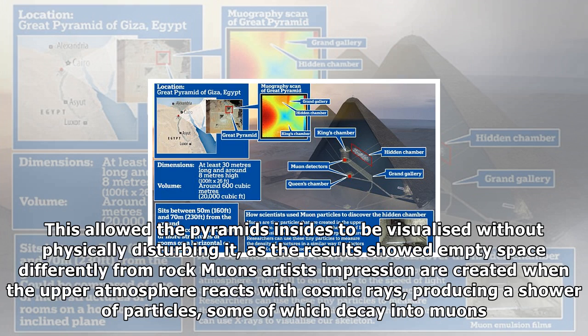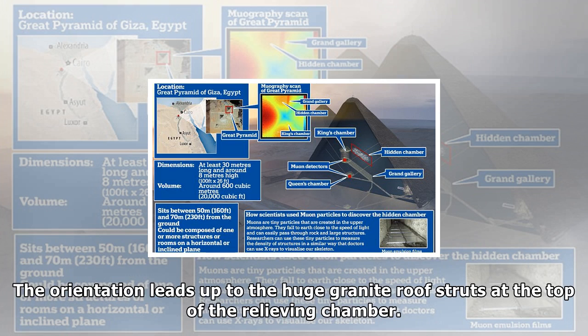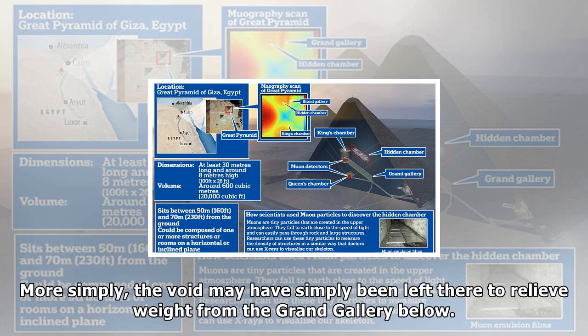Cosmic ray detectors detect muons that are created when cosmic rays hit the atmosphere. Muons pass harmlessly through people and buildings, but muons traveling through rock or other dense material will slow and eventually stop. The idea is to catch the muons after they've passed through a pyramid and measure their energies and trajectories — researchers can then compile a 3D image that reveals hidden chambers. Detectors were set up inside the pyramid, including in the so-called Queen's Chamber, allowing the pyramid's insides to be visualized without physically disturbing it.